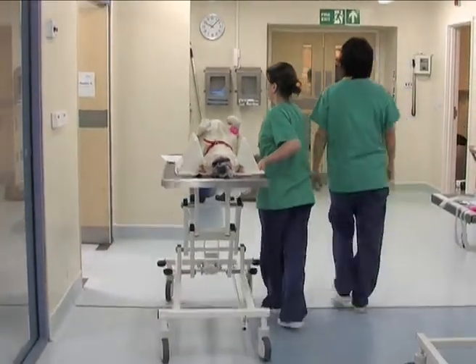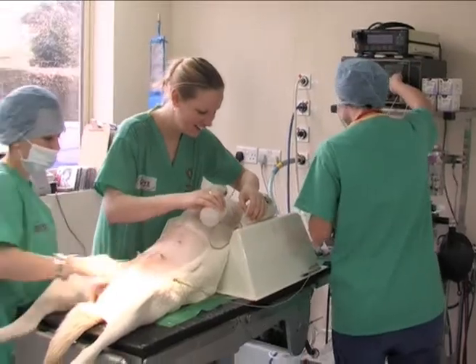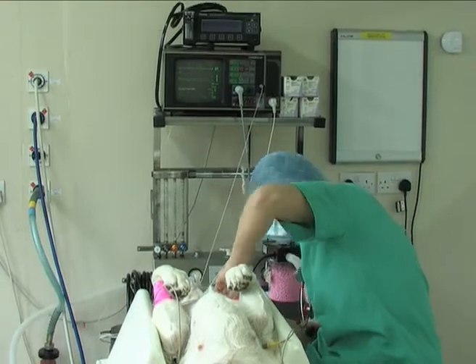With scrubbing of hands, the wearing of protective caps, masks, gowns and gloves, and by using sterilised instruments and drapes, sterility is improved.